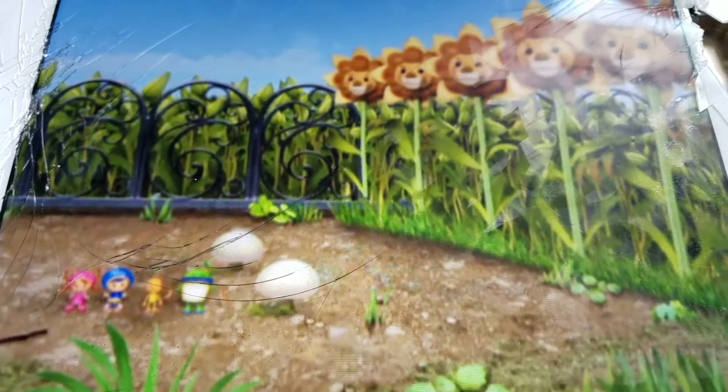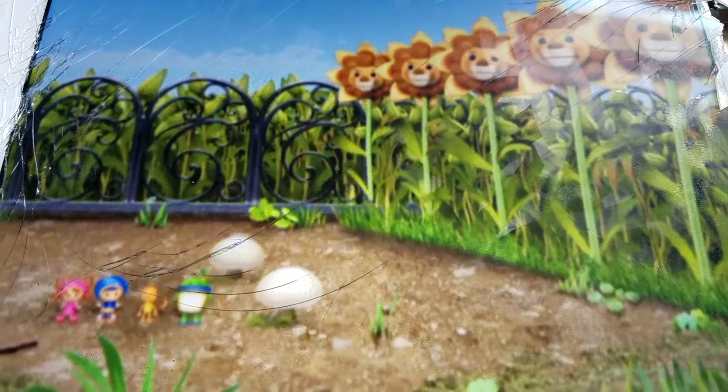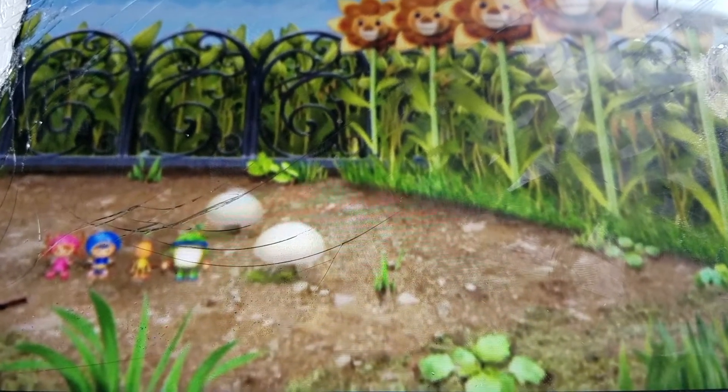What animals do these flowers look like? Lions! Yeah, they're Lion Lilies!